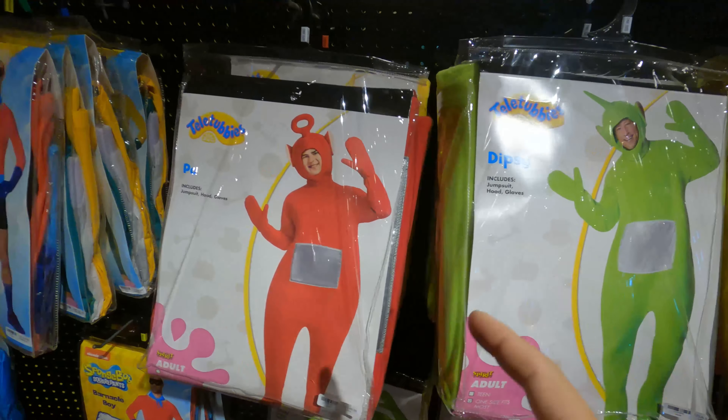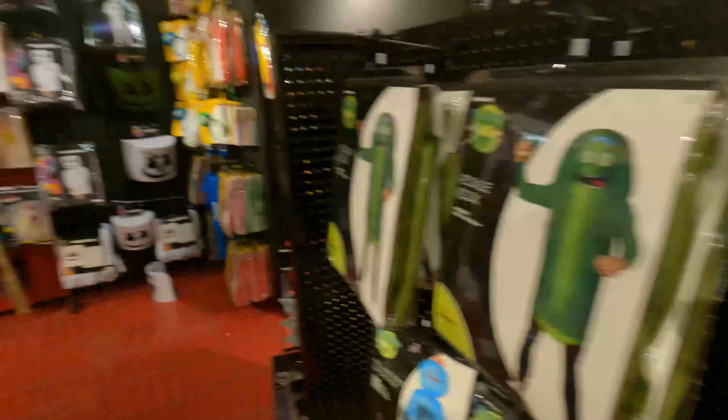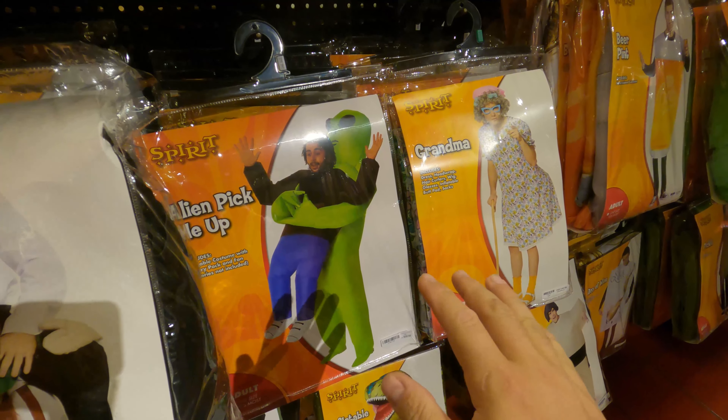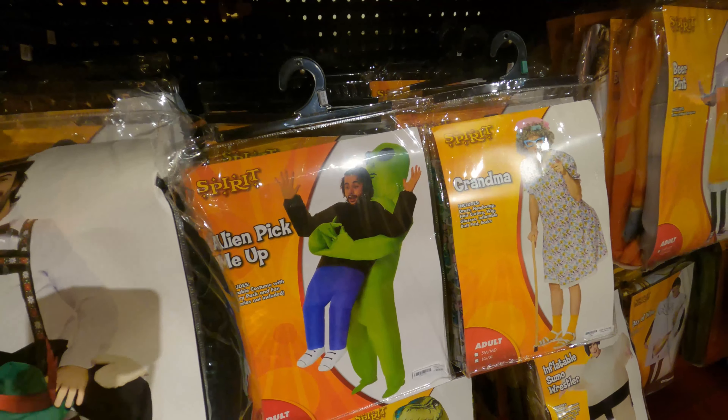Son unos lémures de verdad, ¡qué chévere! Tienen algunos más infantiles, como los Teletubbies — eso lo cuento después. Y este extraterrestre es uno que siempre, pero siempre está a la moda — este nunca pierde la moda.